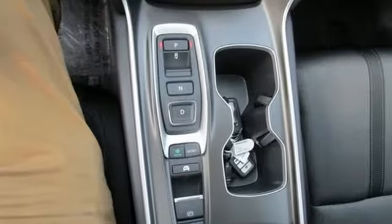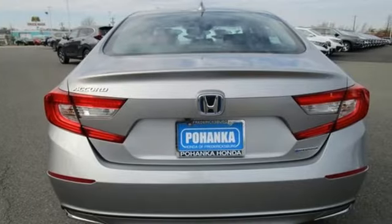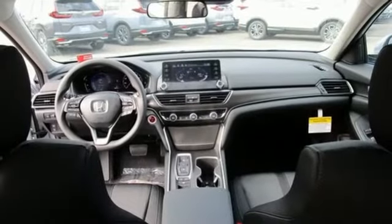Streaming audio, inductive device charging, dual zone climate control, remote engine start, front heated bucket seats, continuously variable automatic transmission.